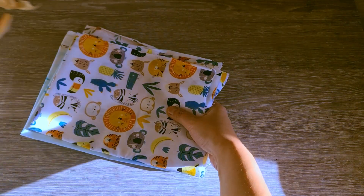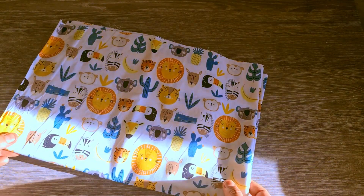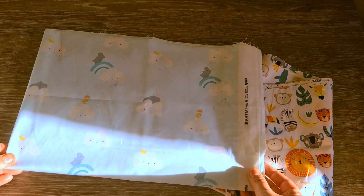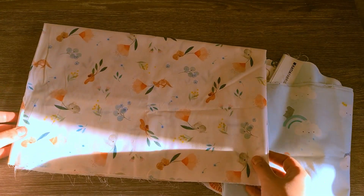I also got some small quantities of these beautiful poplin fabrics from Katia that I intend to use for my crochet bags lining. All these are 100% cotton, lightweight fabrics with a semi-sheen finish. These are usually used for spring clothes and accessories, but I think they will look and feel great for my crochet bags too.